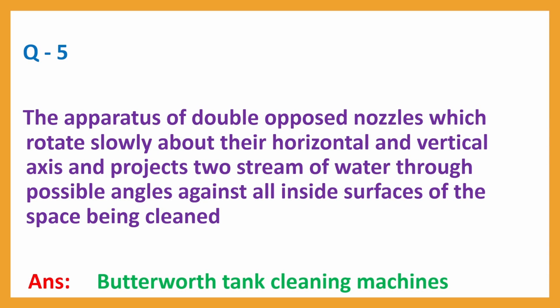Question No. 5: The apparatus of double-lipped nozzles which rotate slowly about their horizontal and vertical axis and project two streams of water through possible angles against all side surfaces of the space being cleaned. Answer: Butterworth Tank Cleaning Machines.